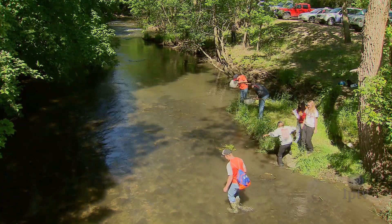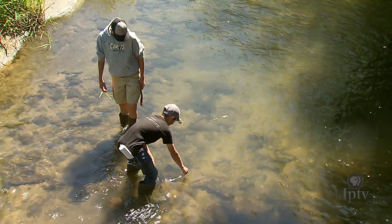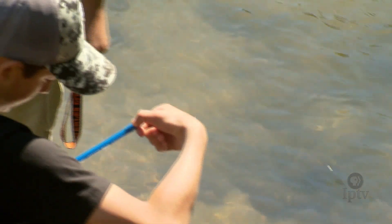Few people are foolish enough to call fishing easy, but reeling in a fish has nothing on the hard work it takes to raise and release adolescent trout.